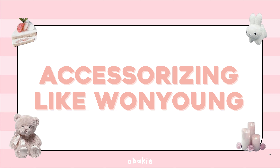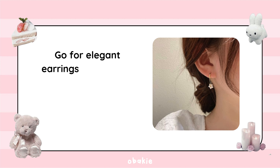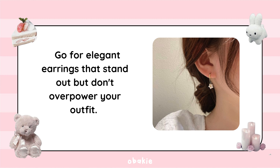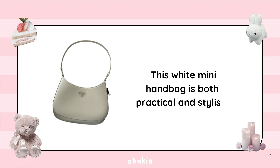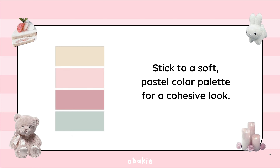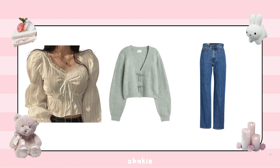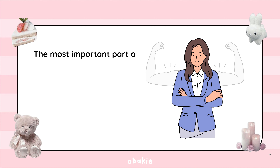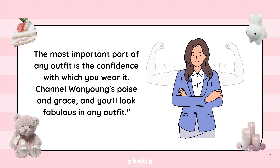For accessories, Wonyoung loves hair clips, headbands, and ribbons for a cute, feminine touch. Go for elegant statement earrings that stand out without overpowering your outfit. Small structured mini bags in coordinating colors complete a polished look. Stick to a soft pastel color palette for cohesion, and don't be afraid to mix textures like chiffon, knit, and denim to add depth. Most importantly, confidence is key — channel Wonyoung's poise and grace and you'll look fabulous in any outfit.